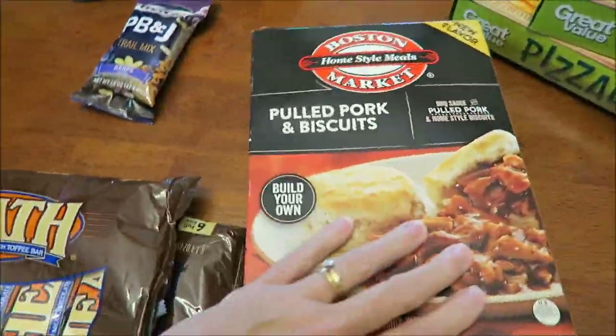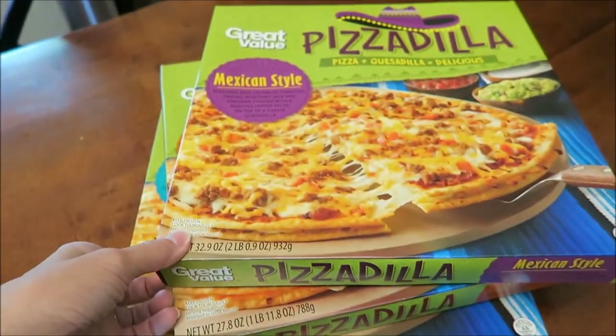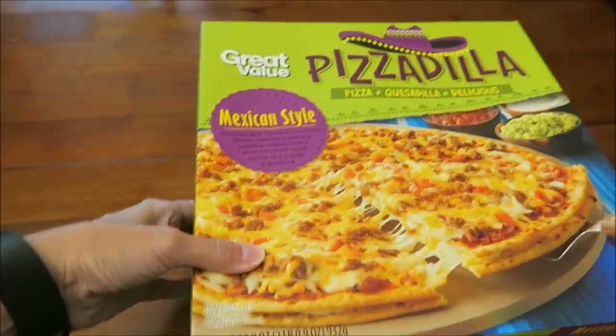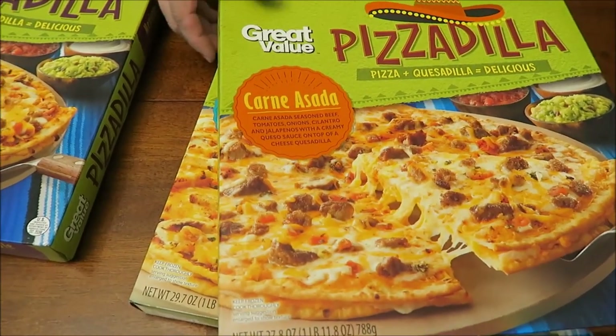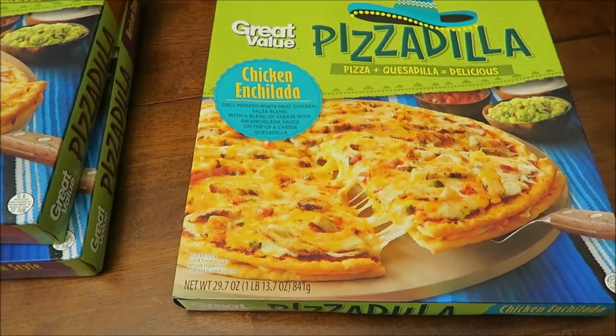This is a Boston Market Pulled Pork Biscuits, a new flavor. And these are new — they're Pizzadillas. This is a Great Value brand. This is a Mexican style, and a Carne Asada, and a Chicken Enchilada.